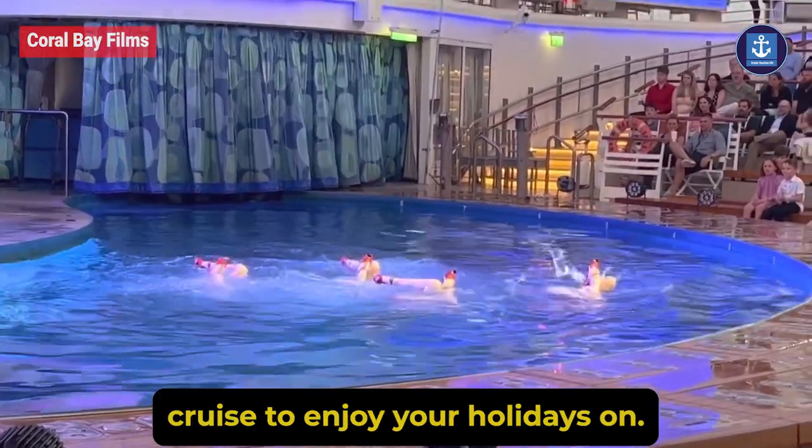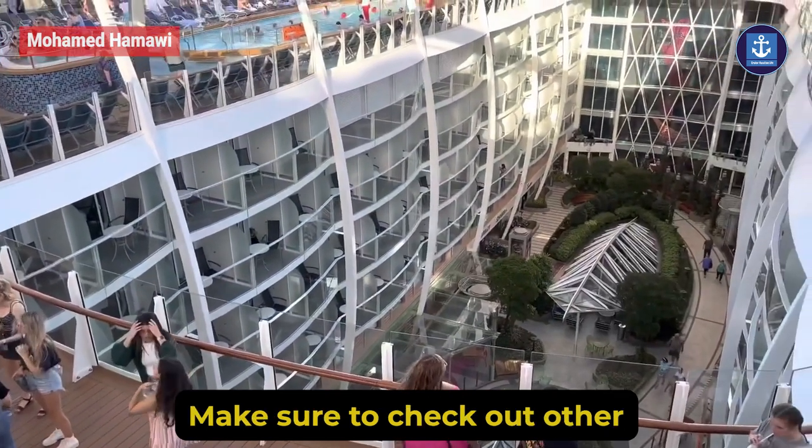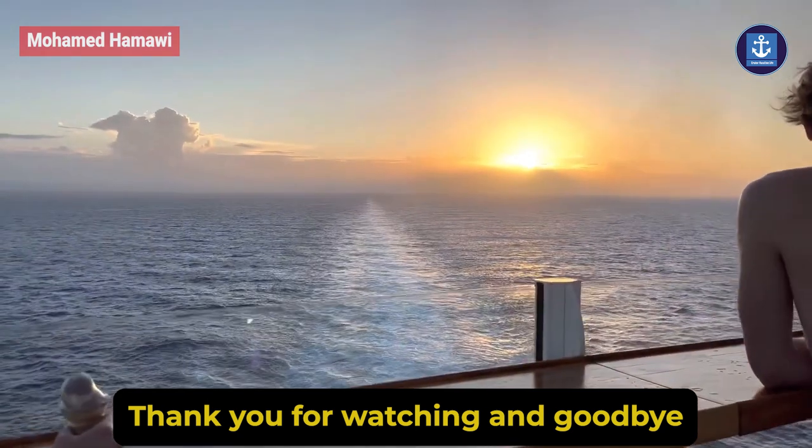Overall, Harmony of the Seas is one of the best cruise ships to enjoy your holidays on. That's all for this video — make sure to check out other cruise videos from the description. Thank you for watching and goodbye.